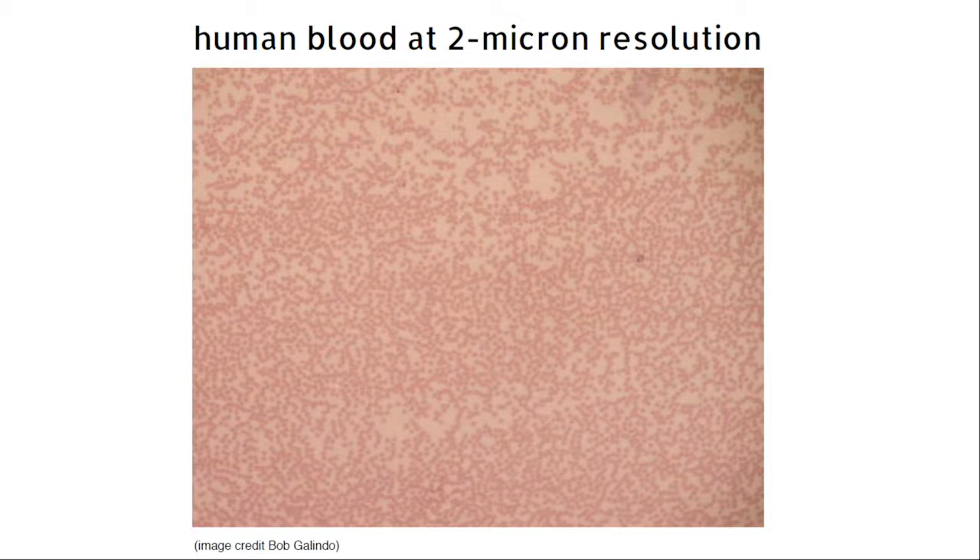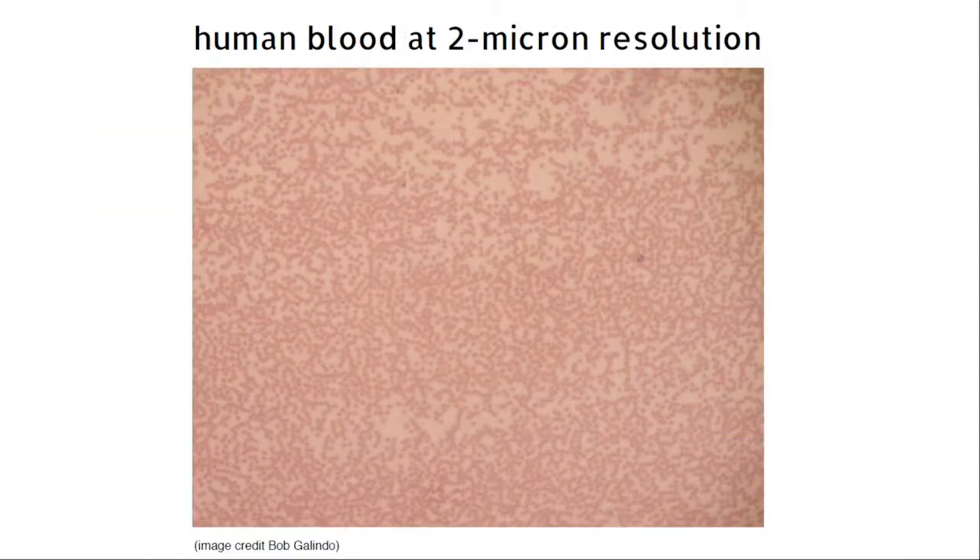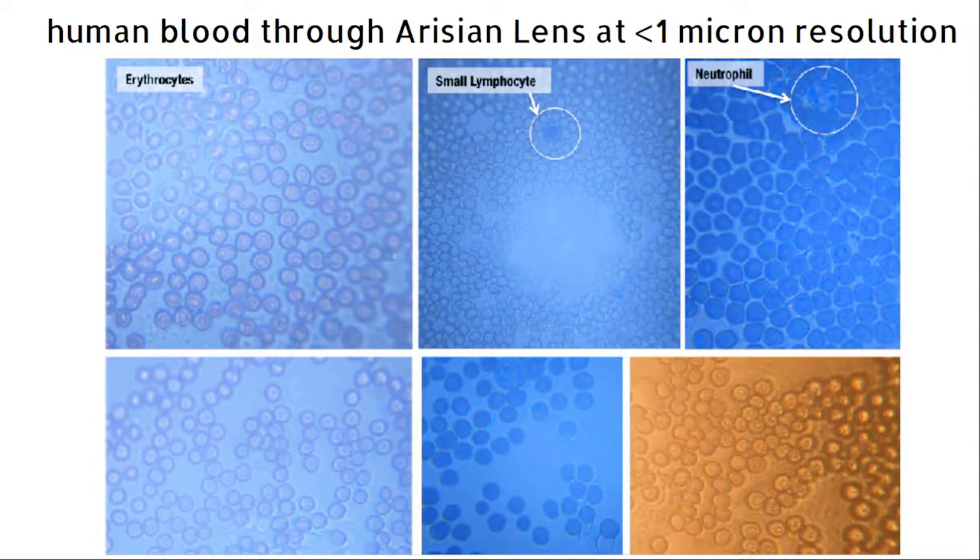The most common target application for both commercial and non-commercial versions of these products has been point-of-care medical testing. This is a photograph of human blood taken at about 400 times magnification with an effective resolution of about 2 microns — approximately the resolving power of existing low-cost portable microscopy solutions. You can see that this is adequate for counting cells, but not adequate for resolving cell structures. These are shots of human blood taken through an original lens prototype, operating at approximately 800 times magnification with resolution of better than 1 micron.